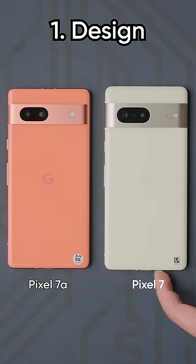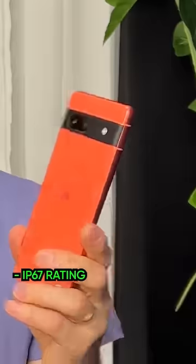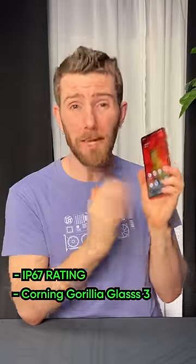It looks and feels like a Pixel 7. It's great to see Google not skimping on the build quality of their more budget offering. With an IP67 rating and Corning Gorilla Glass 3, it's a big step up over the previous A series models.